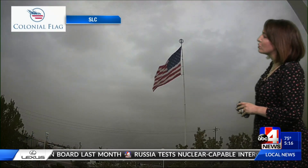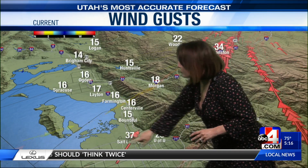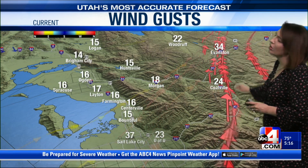Live look at the ABC4 studios — our colonial flag whipping with those southerly winds, and you can see the cloud cover has increased in the last several hours as the storm system gets closer to the Beehive State. Looking at some of the numbers, from Bountiful down to the University of Utah and on the backside of the Wasatch all the way to Evanston, we're clocking decent wind gusts. Also the case in the southern portion of the state where those southerly winds are very pronounced in the west desert.